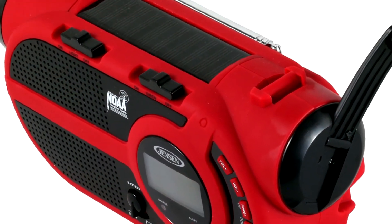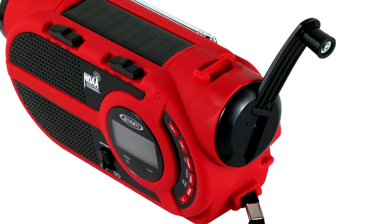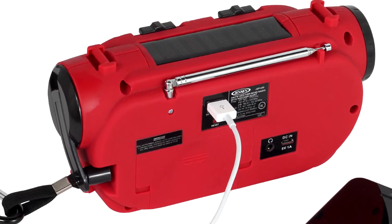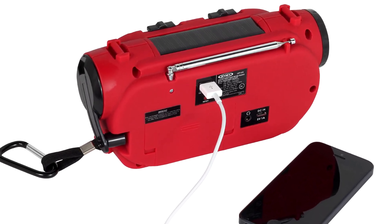The JEP 650 features an internal rechargeable battery that can be charged using the top mounted solar panel or side mounted dynamo crank. It also features a built-in USB emergency charging port for charging your cell phone battery during a power outage.